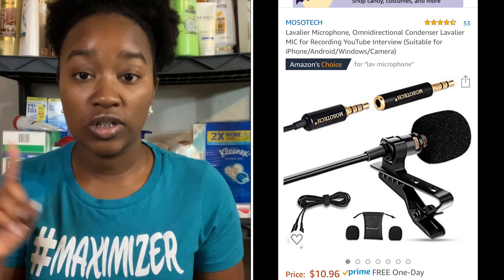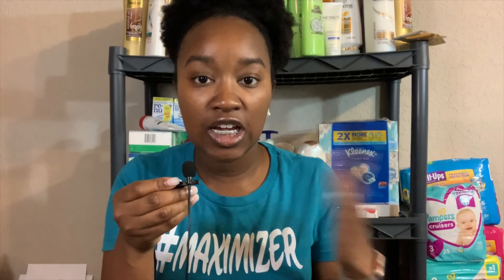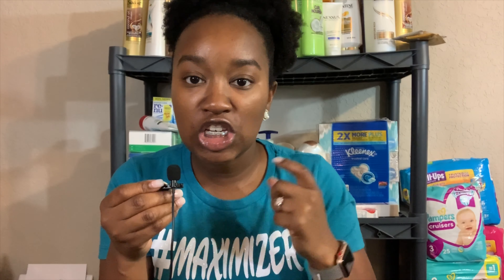I started recording without a microphone, and that turned out to be not so great because the audio was terrible — I was in stores with music, people talking, and background noise everywhere. So the first thing I invested in was a microphone: a $20 lapel mic from Amazon. I'll leave the picture and link in the description box. It plugs into my phone, it's wired, and it clips on my clothes so you can hear me clearly and background noise isn't as prevalent.